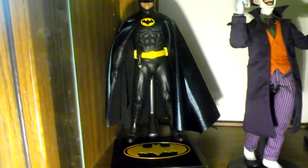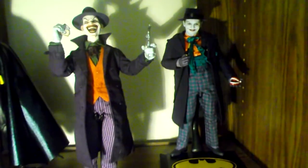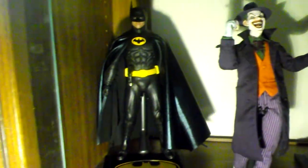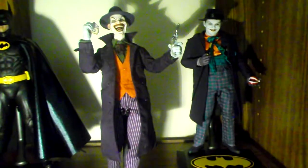Let me know what you think and if you can hear me clearly. Down below is the Hot Wheels 1989 Batmobile — not much to say; I might get some light mods for it. That's my collection — take care and keep on collecting, thanks!